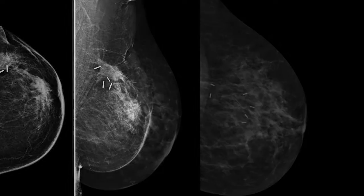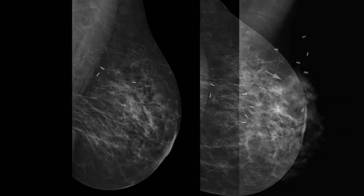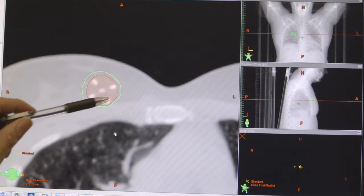Prior to BioAzor, we would have to define the cavity using the CT images. Sometimes there would be markers in the lumpectomy cavity, but because they weren't in three dimensions, the markers would move around. So what we had to do was create larger margins to account for the variability of the markers. Now with BioAzor, we're able to shrink those margins and at the same time more accurately define exactly where the cavity is.